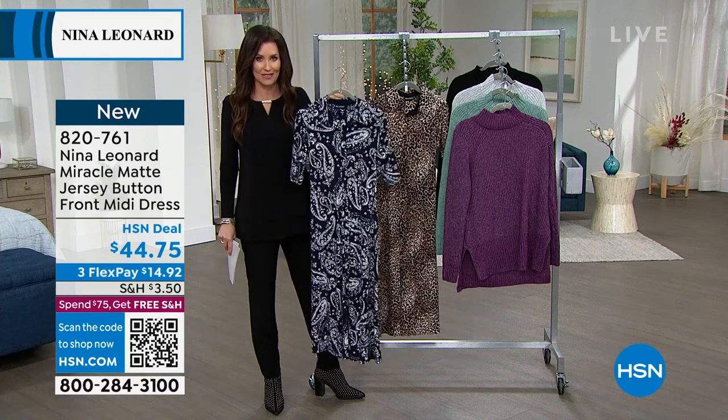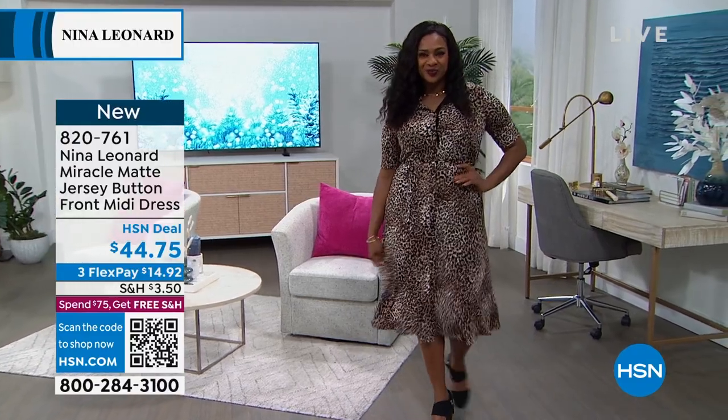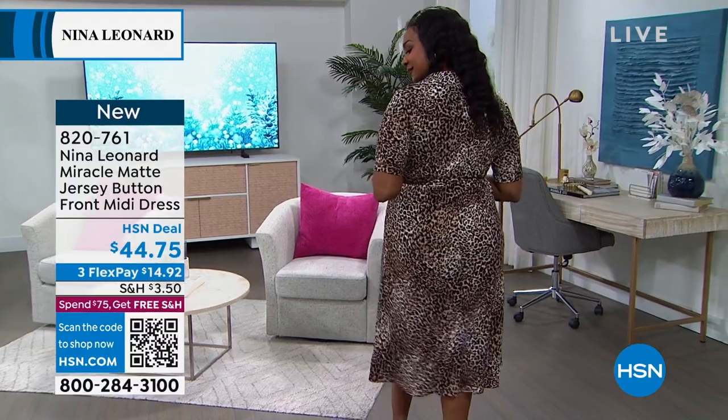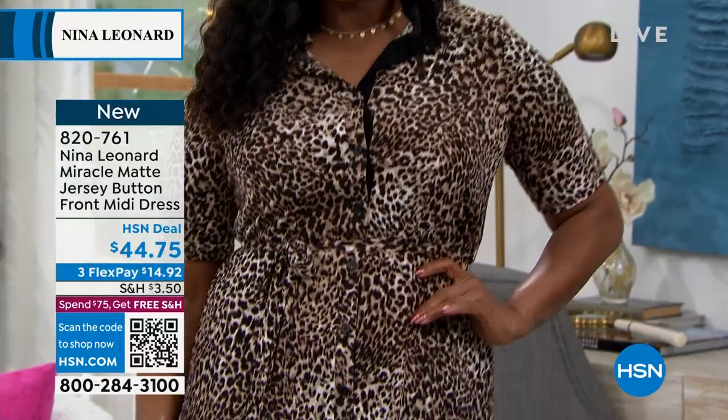This beautiful dress is $44.75, and if you want to put that on any credit card — and I mean any credit card — whether you're new to HSN or not, even PayPal or debit card, you pay it off interest-free. We ship it to you after your first payment of $14.92.